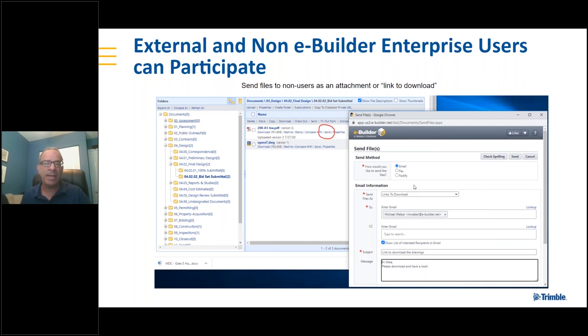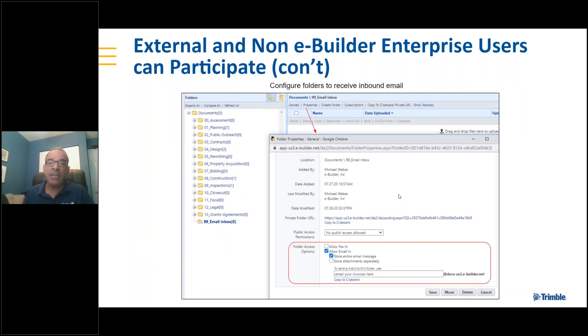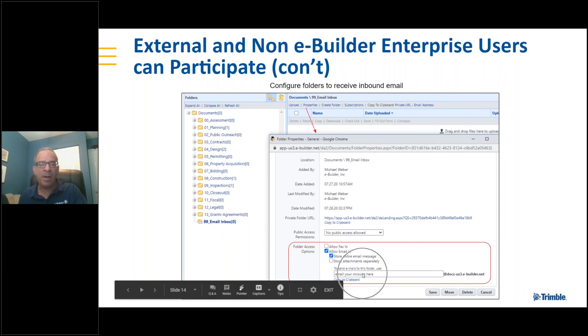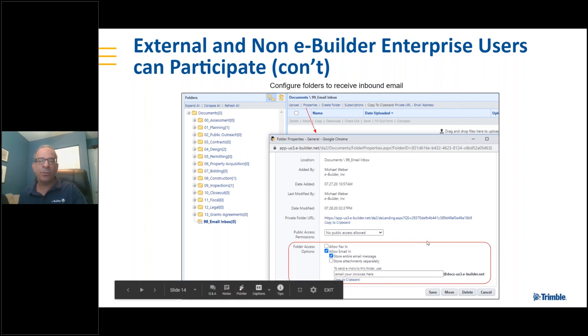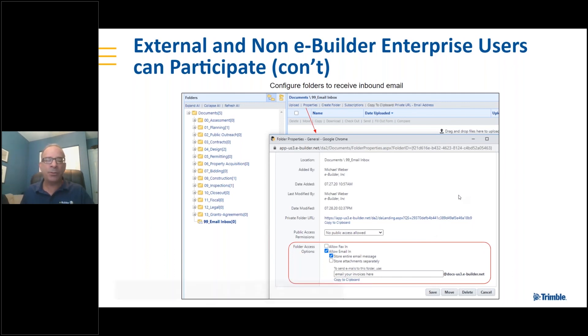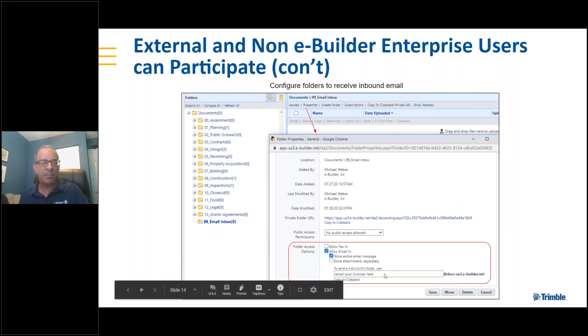Another way that non-users or people without an eBuilder license can interact with the document folder is you can enable any folder to receive inbound email. Here's an example of a folder called email inbox — you can modify the name as long as it's not used by anyone else in eBuilder, and you can change the front end of that email address. You can give this email address to a small subcontractor or contractor who may not be an eBuilder user, so they could submit their invoice each month directly to a folder.